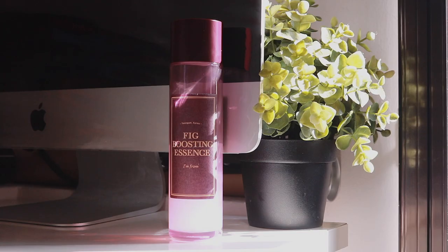The very last skincare favourite is the I'm From Fig Boosting Essence. Out of all the three new Fig products from I'm From, this is definitely my favourite one, and even though I did do a review on all three products, I feel like I didn't really talk much about this product, which is a pity because I actually do like it a lot and I figured I'd mention it in this video to give it more credit.